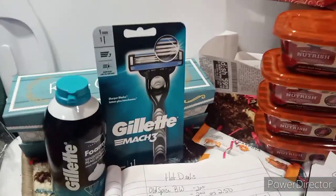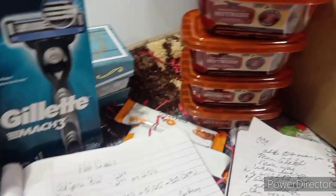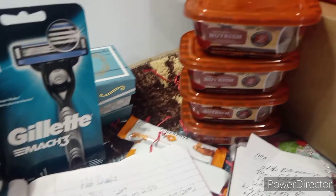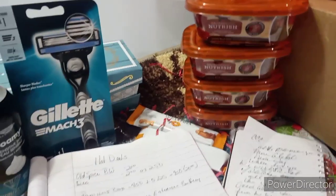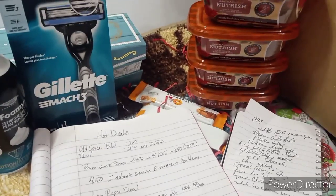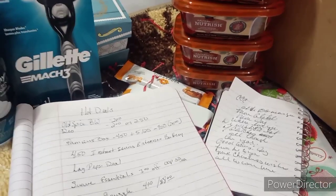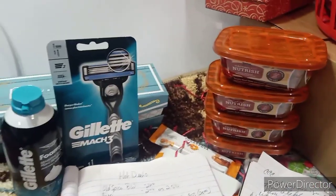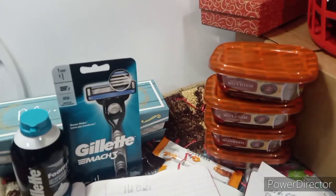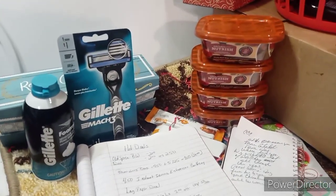Thank you, folks, for stopping by and visiting with me, and getting ready for Saturday and saving some more money. Because it's Christmas time, and during that time of year we always want to save every penny we can. And to that end, don't forget — if you've got those Huggies coupons, be mindful if you use them. Alrighty, blessings be and y'all come back and see me. Thank you.